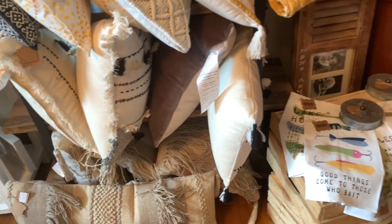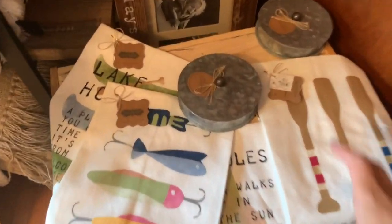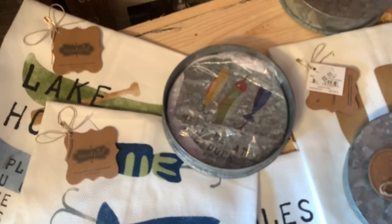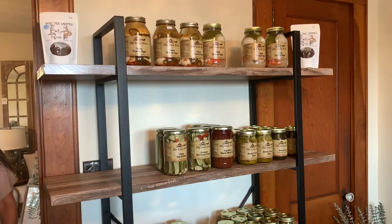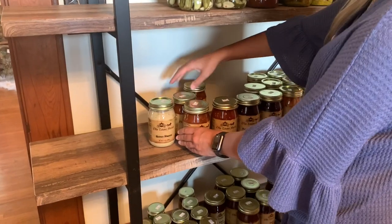Y'all have enough things to fit everybody's style — that's what I love about it here. These coasters are cute — is this lake themed? It is! These are so cute. The peach ones — I love the peach — but they're out of those.